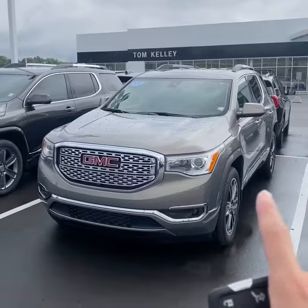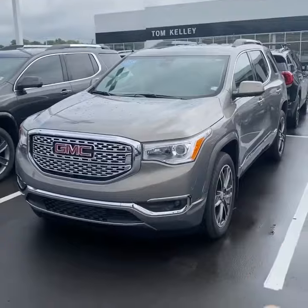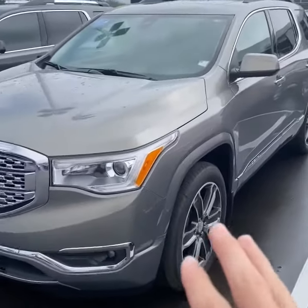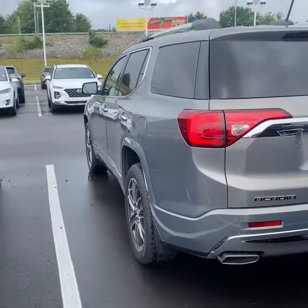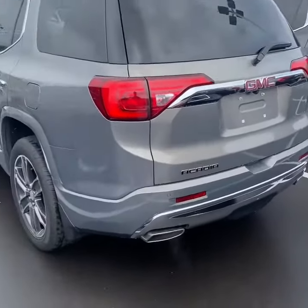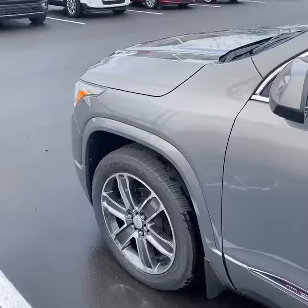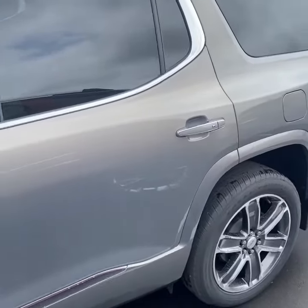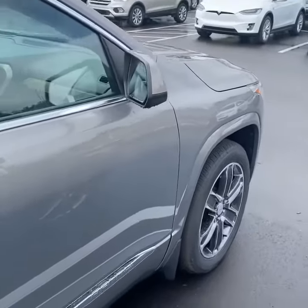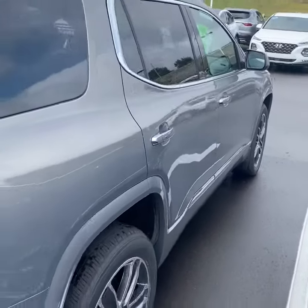2019 was the last model year before they redesigned the Acadia and squared off the front end. This one's finished in a nice color, Pepperdust metallic — it's kind of like a goldish green, also has a gray hue to it. When you look from this angle it's kind of got a gray color. It's almost like gold to gray — a very unique paint color. Nice dual exhaust out back, and 20-inch machined aluminum wheels, part of the Denali package.